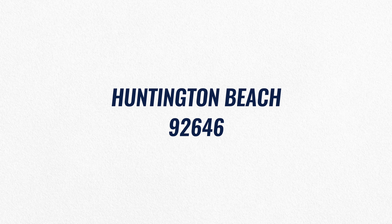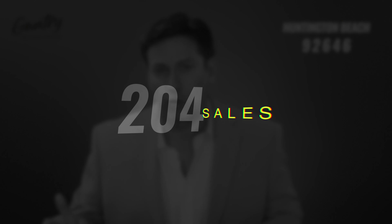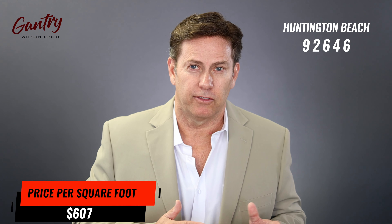Now let's look at zip code 92646, which is South Huntington — the area that borders Newport Beach. It's always been very popular, and lately it's become even more so, with more and more people specifically wanting 92646. There were 204 sales in the first two quarters of 2021, with an average days on market of 12, a median price of $1,175,000, and a price per square foot of $607.